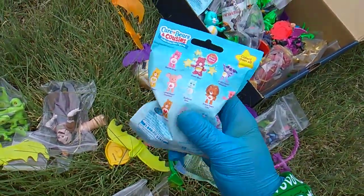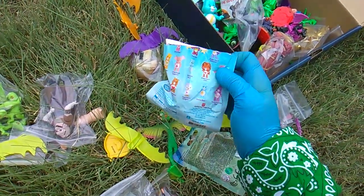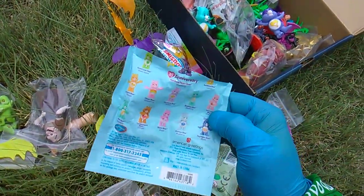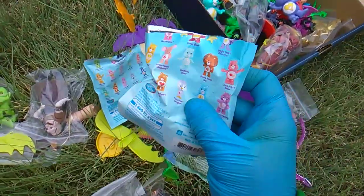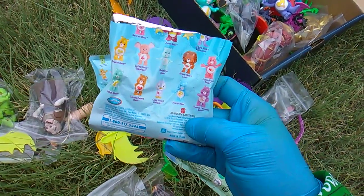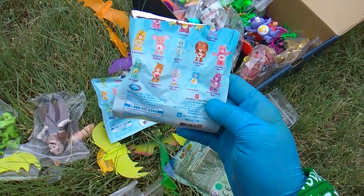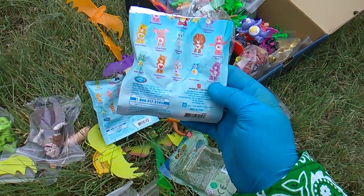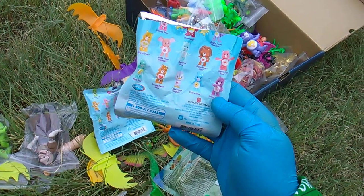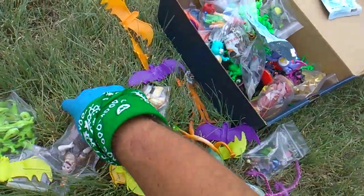We got a Care Bear cousin. Last time I did one of these I got the lion — he's probably the coolest. How about we get the elephant? A raccoon — Bright Heart Raccoon! He's cute. Most of these aren't even the cousins. There's a raccoon, an elephant, a lion, and a penguin. You're telling me the Care Bears have a cousin that's not even a mammal? There are literally four cousins: raccoon, elephant, lion, and penguin. All the rest are just the bears.